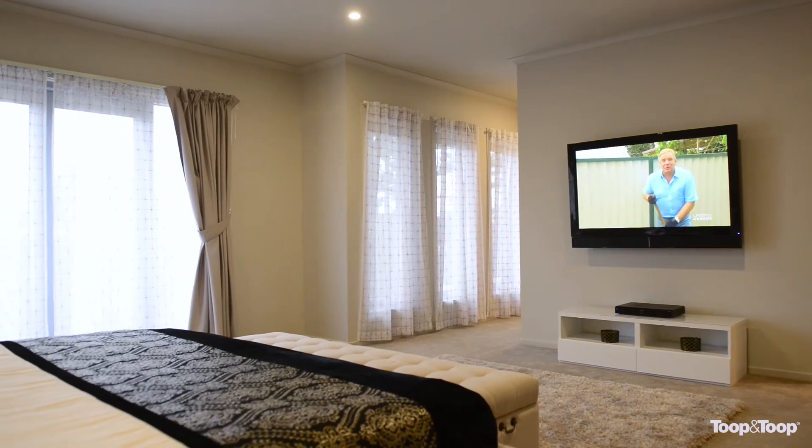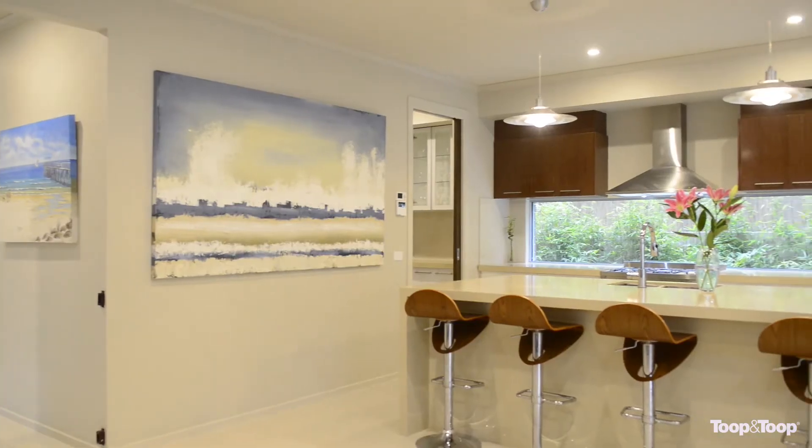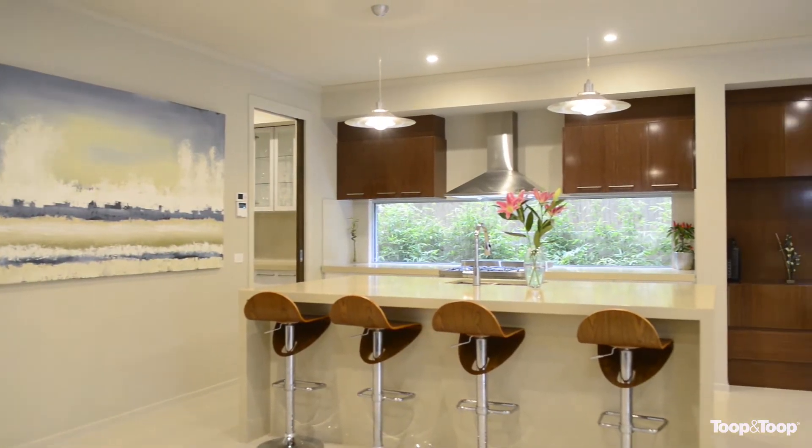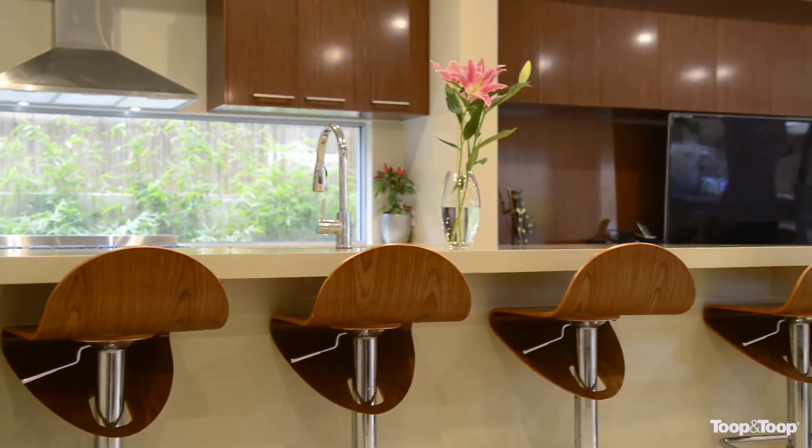The house offers loads of accommodation with four massive bedrooms. The master suite is bigger than most homes' lounge rooms. Everything's been done here — it's just ready to go, newly built, ready for you to come and enjoy with your family just a couple of minutes' walk from Henley Beach. A great location.